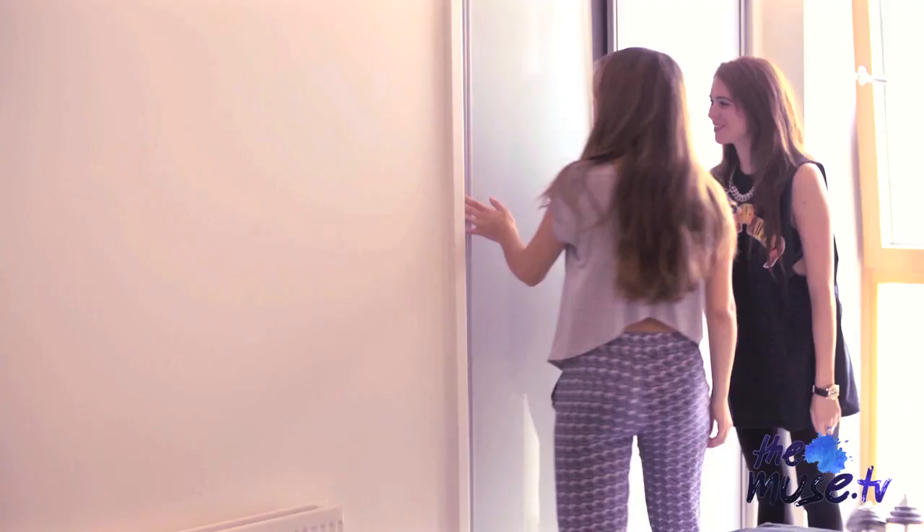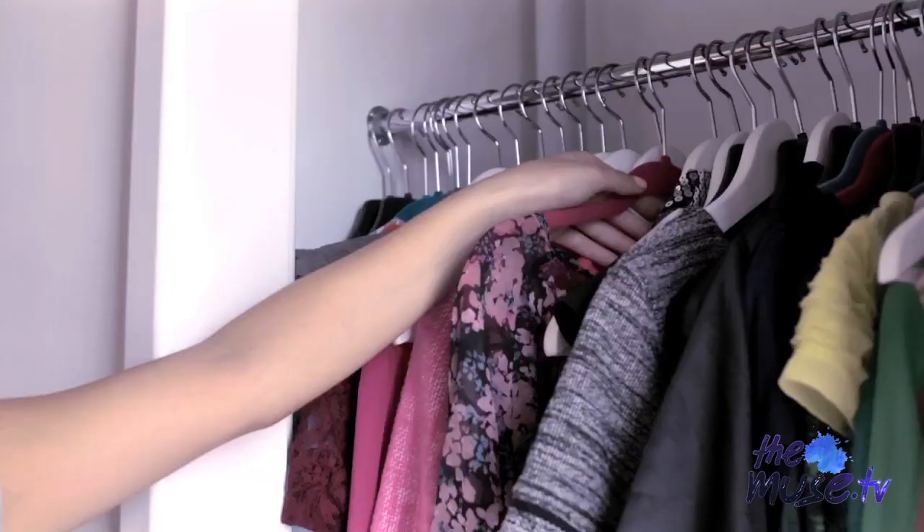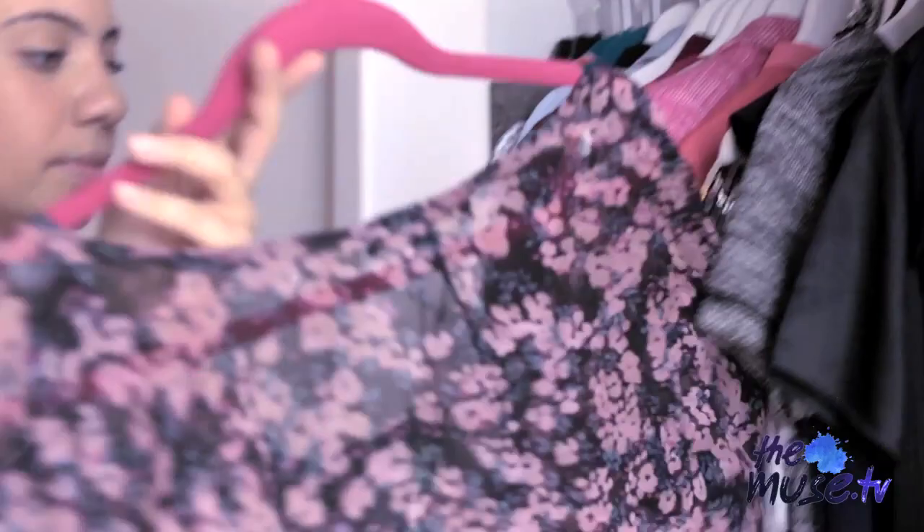Hi Reem. Hi. Come in. Thank you. Let's have a look at your wardrobe. So, let's see inside — pick out some of your favourite pieces for us.